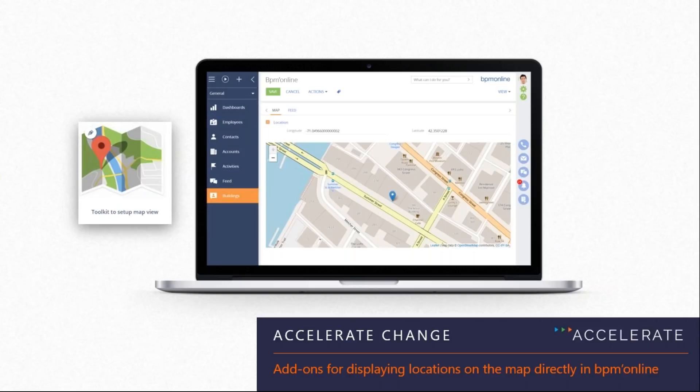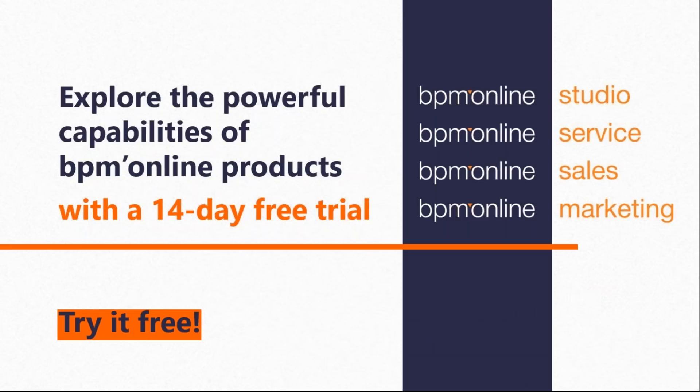All these features are currently available and can be viewed at bpmonline.com, where users can take a look at powerful BPM Online capabilities with a 14-day free trial. The broadcast is now heading into the Q&A portion. Questions can be typed into the question box — all questions during the live broadcast will be addressed, and any unanswered questions will receive responses within a few days.